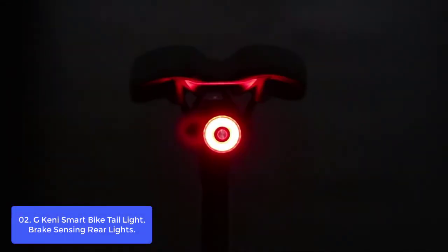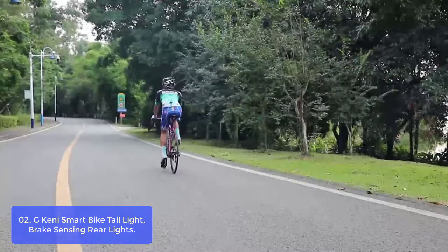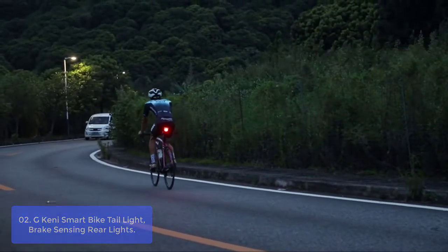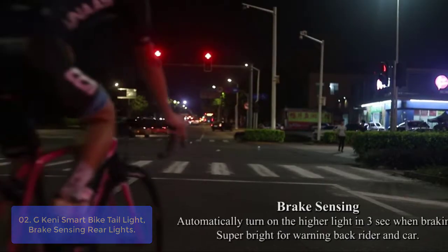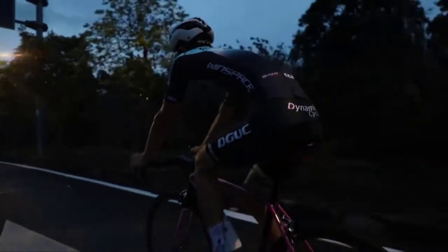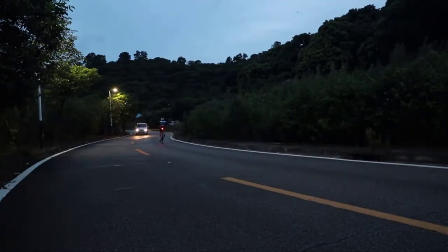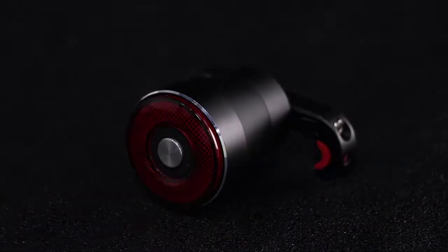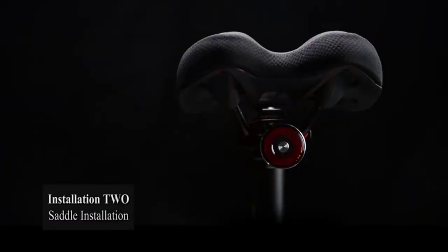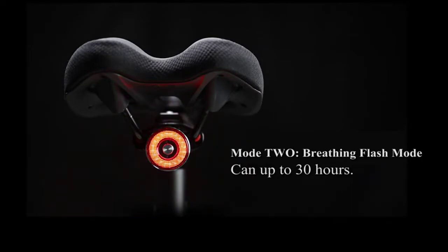It's equipped with a motion sensor and light sensor so that when you ride under sunlight, it will auto-off due to the light sensor. Normal Flash Mode when braking with low pressure. Breathing Flash Mode when braking with medium pressure — the tail light will flash faster as your braking speed increases. Fast Flash Mode when braking with high pressure, so other vehicle drivers can see it in the approaching or passing lane.